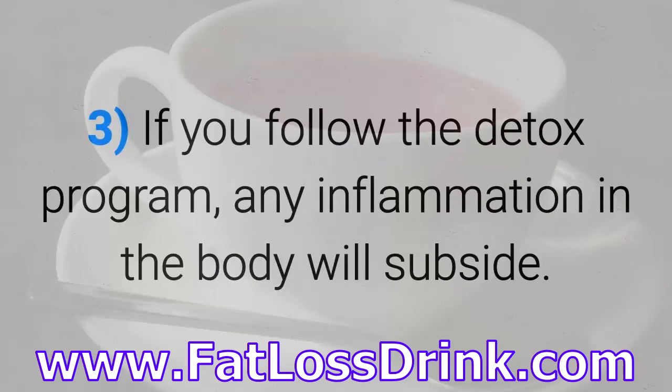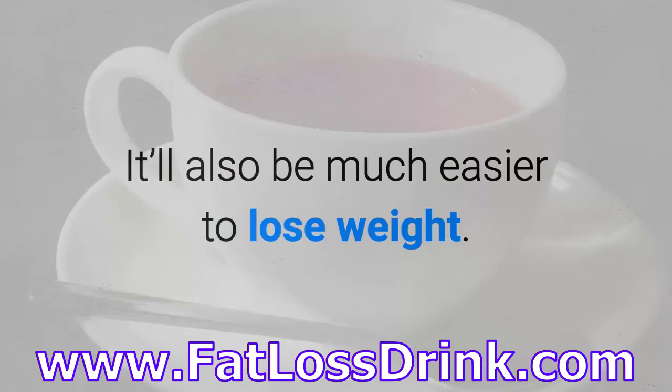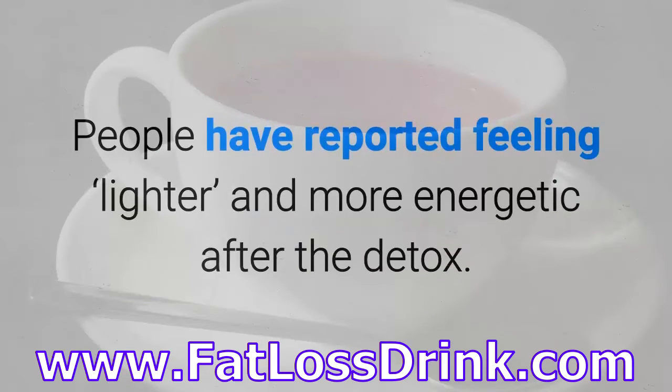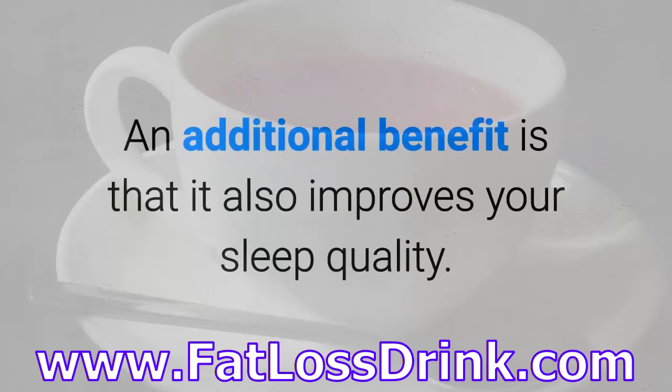If you follow the Detox program, any inflammation in the body will subside. It'll also be much easier to lose weight. People have reported feeling lighter and more energetic after the Detox. An additional benefit is that it also improves your sleep quality.